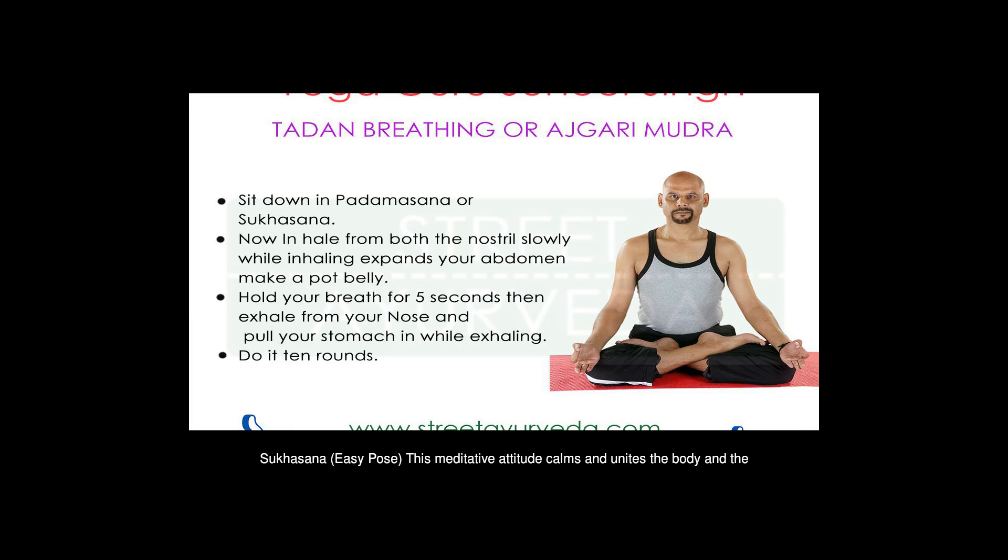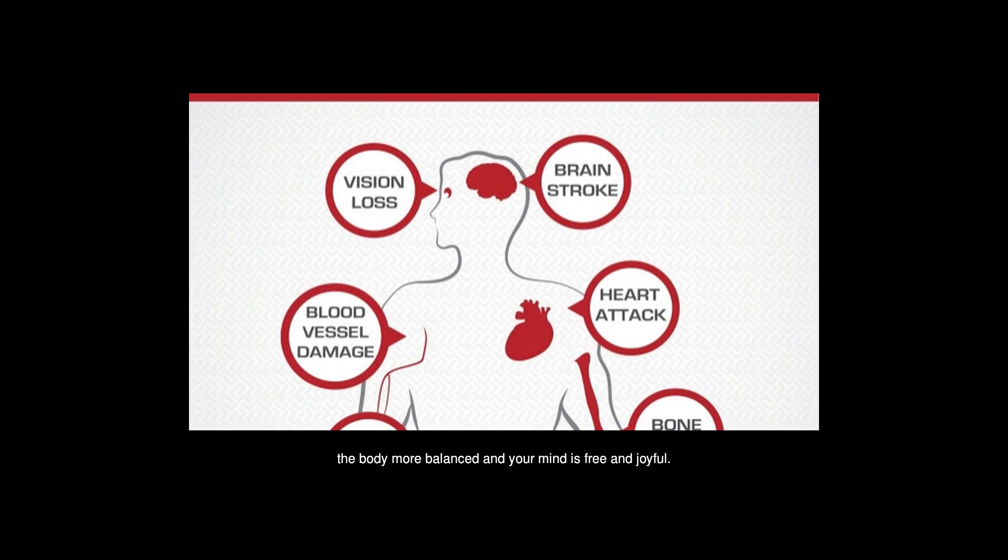Sukhasana, Easy Pose — this meditative posture calms and unites the body and the mind. It helps reduce high blood pressure because it makes the body more balanced and your mind free and joyful.